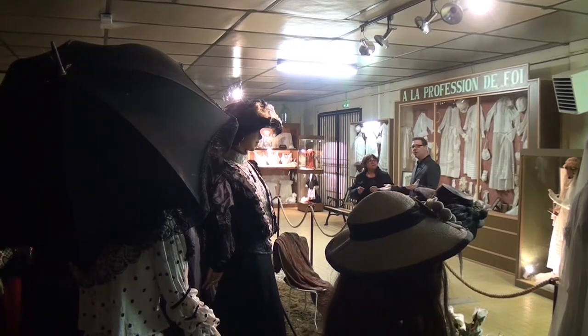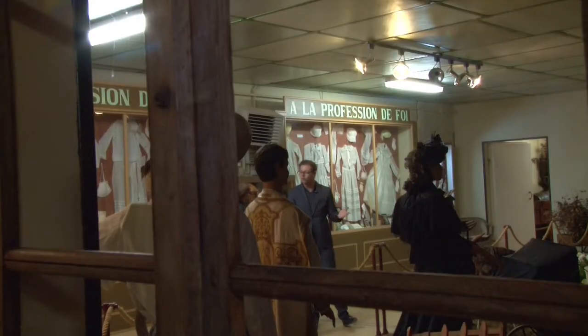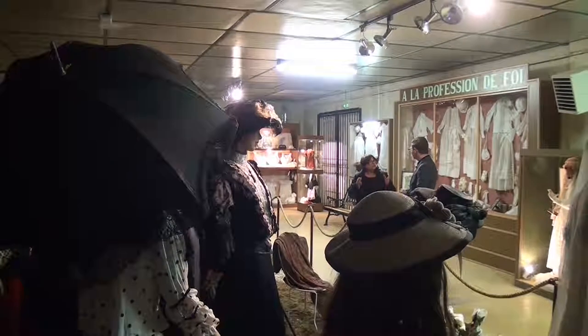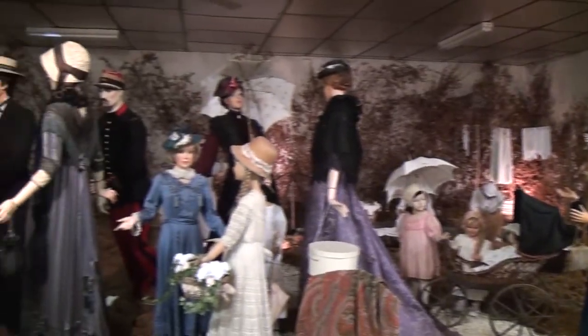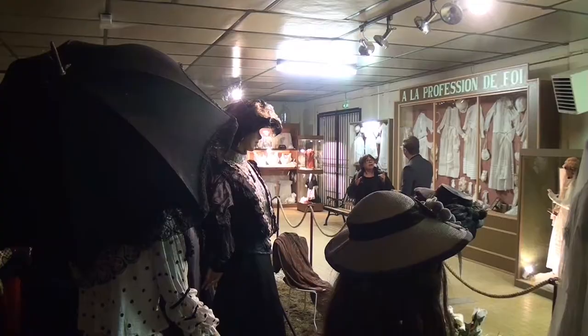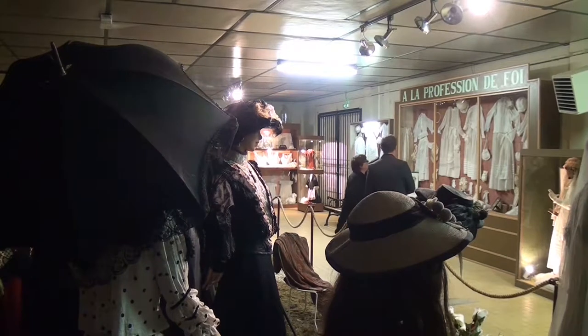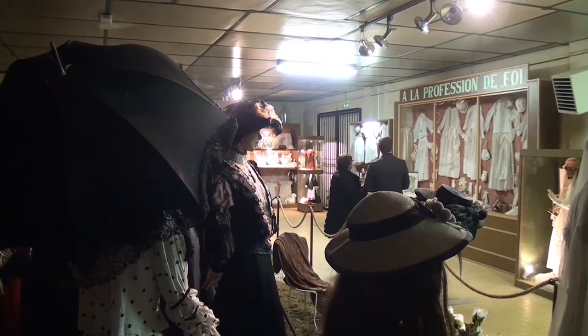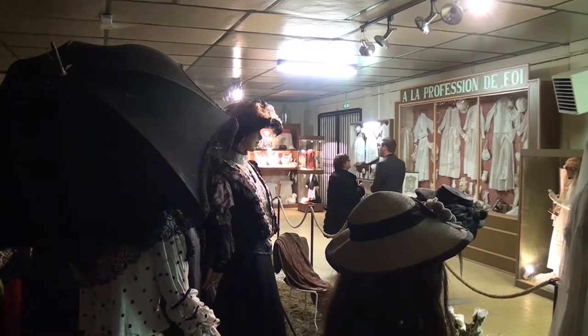Comment avez-vous eu cette collection ? Des vêtements qu'on a recherchés — des vêtements de famille, de mes arrières-grands-mères, et puis des dons. Juste derrière nous, on a aussi les robes de communion, avec les religieuses et les aumônières. C'est super intéressant, comme c'est fait.